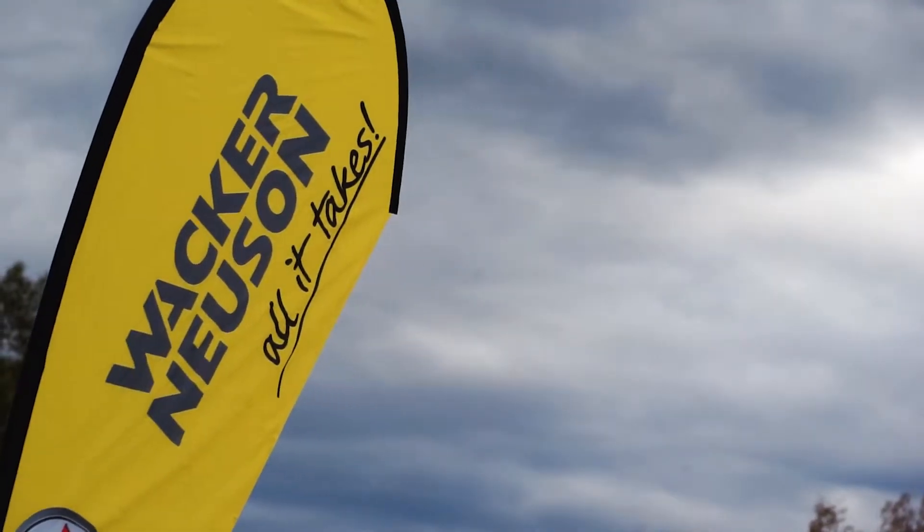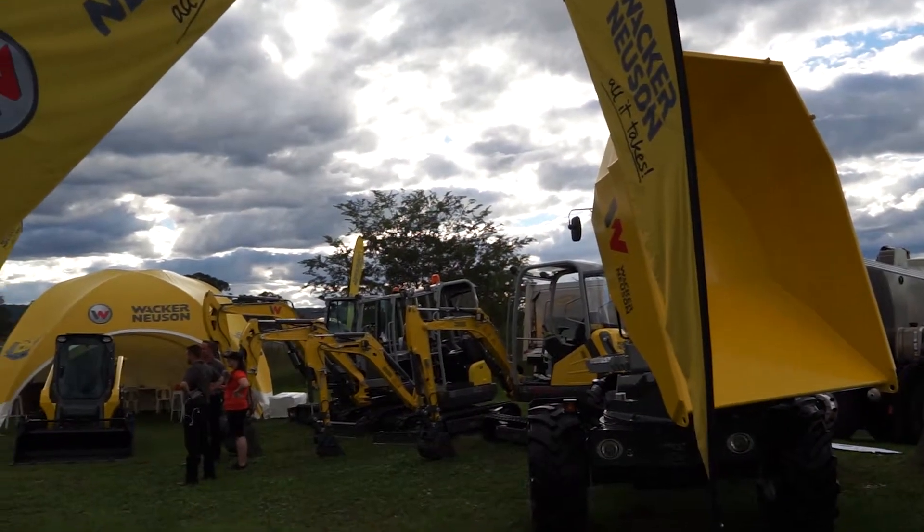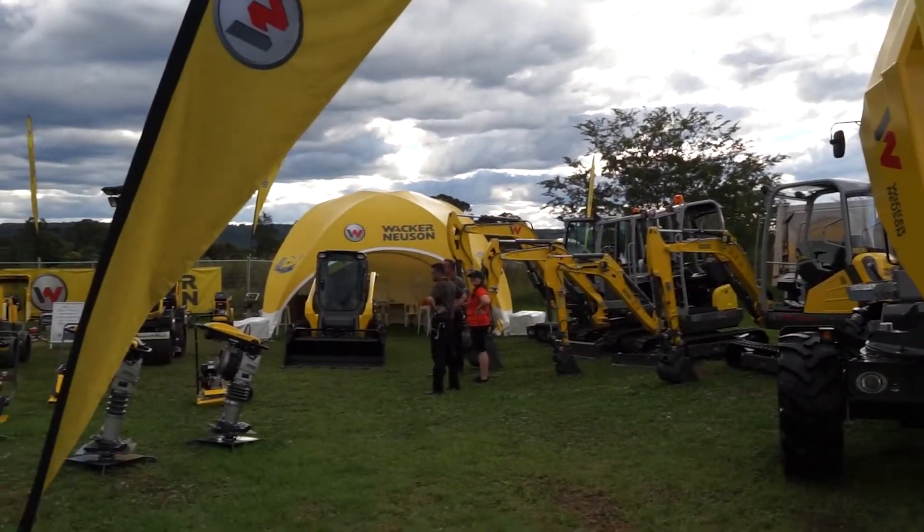I'm Greg Monk from Wacker Neuson here at Diesel Dirt and Turf. Just wanted to show you some of our machines around the place, from our dumpers to our excavators to our skid steer rollers and various things.